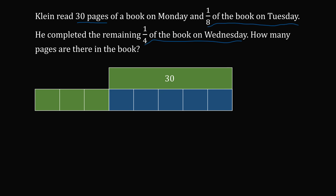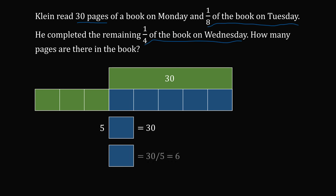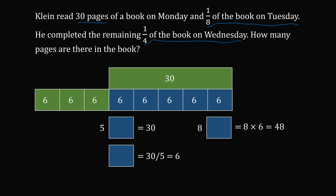So 30 pages equals five-eighths of the book. If five boxes equal 30, then one box equals 30 divided by five, which equals six — every single box is equal to six pages. The entire book is represented by eight boxes, so eight multiplied by six equals 48. There are 48 pages in the book. That's the answer.